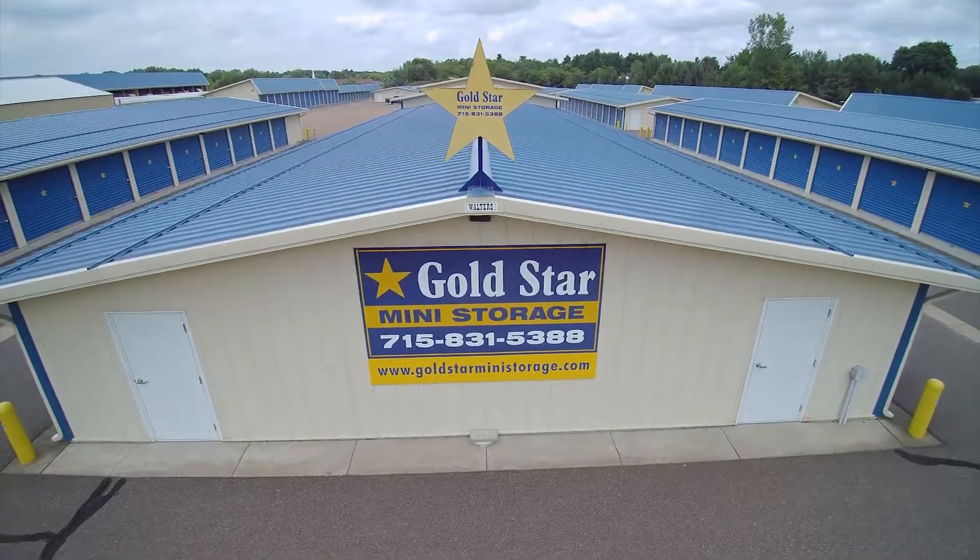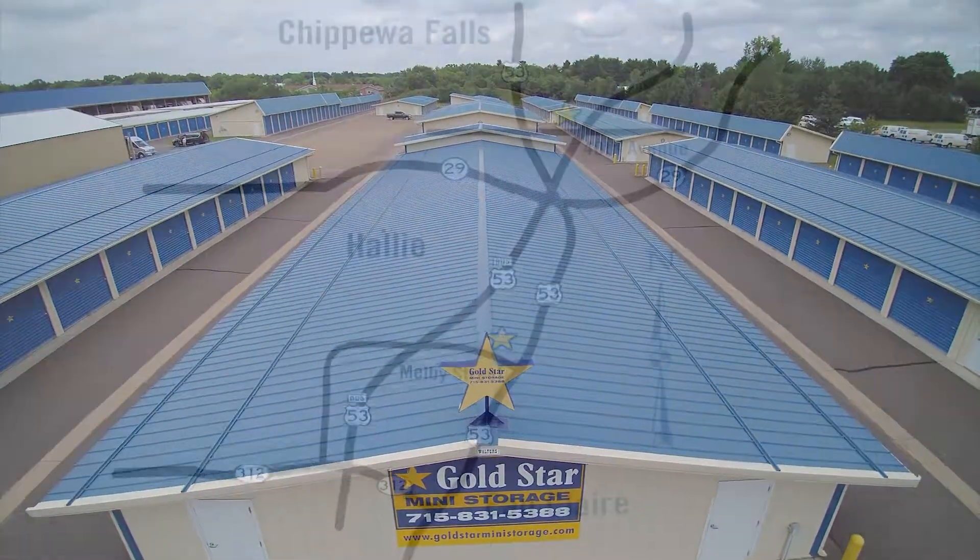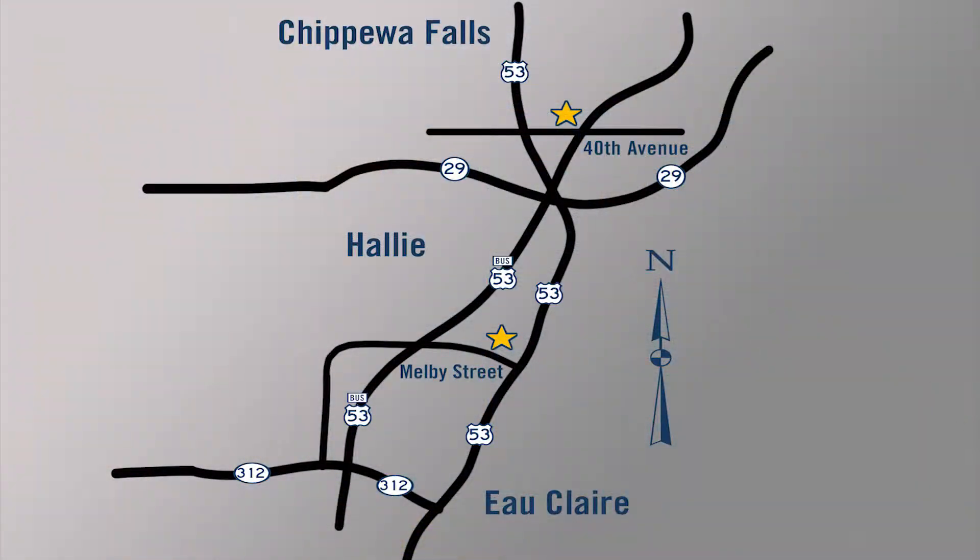Welcome to Gold Star Mini Storage, serving the greater Chippewa Valley area with two convenient locations, easily accessible from US Highway 53.